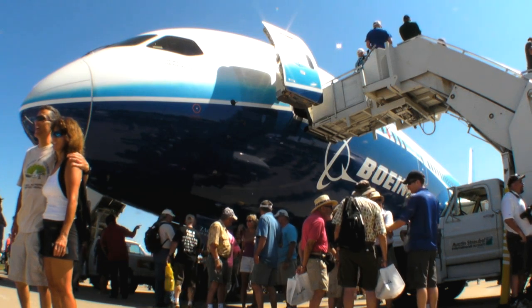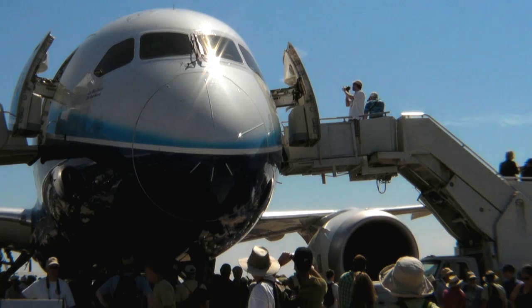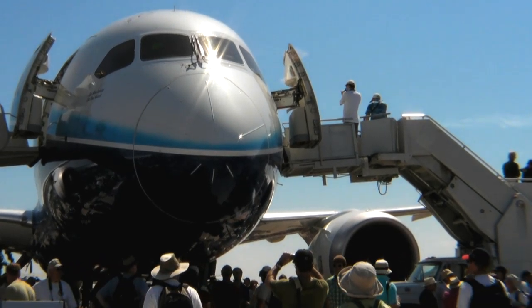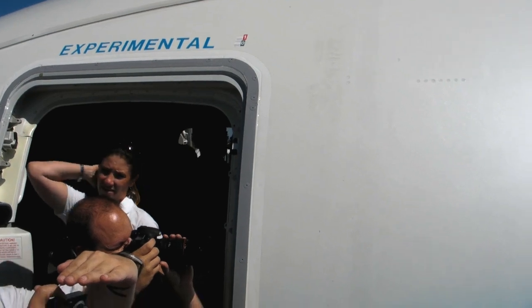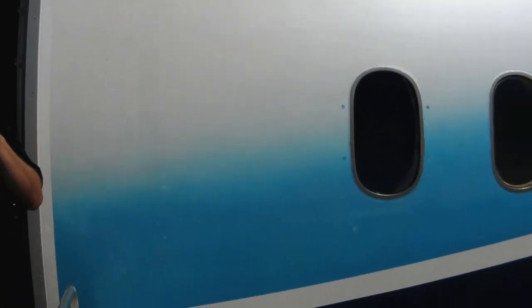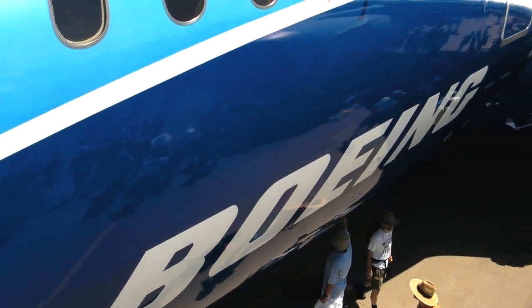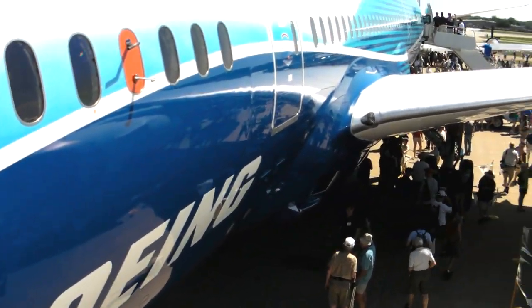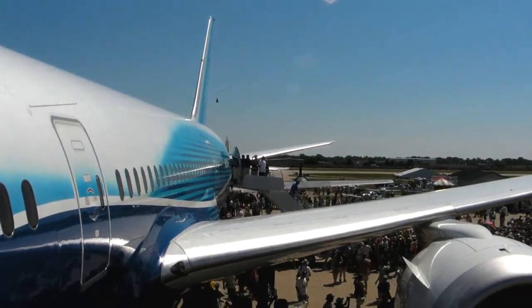Friday, July 29, 2011. Boeing's first 787 Dreamliner, still a test article, made its first appearance at the annual AirVenture Air and Trade Show in Oshkosh, Wisconsin. As of that date, Boeing's initial customer delivery was expected in September, having already suffered a series of delays that would put the delivery three years behind its original scheduled date.